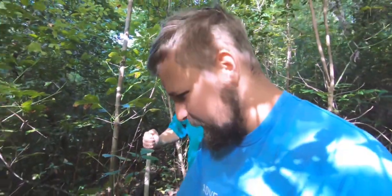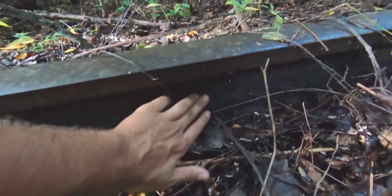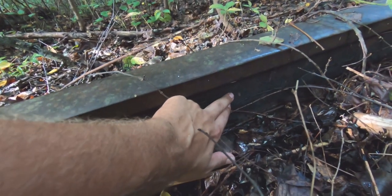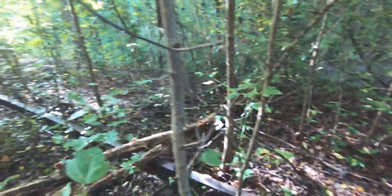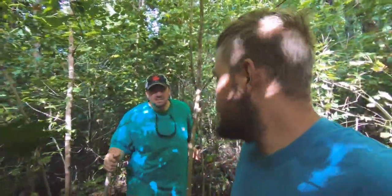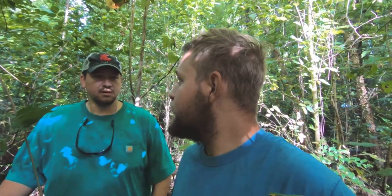If you look at the track there, it usually has a date on it. It doesn't mean that the railroad was laid then, but... 1956. That's when that rail was made. When did you say that you thought this stopped being used? From what I found, in the late 60s. They added and added to it and this actually ran all the way across the river into Alabama.